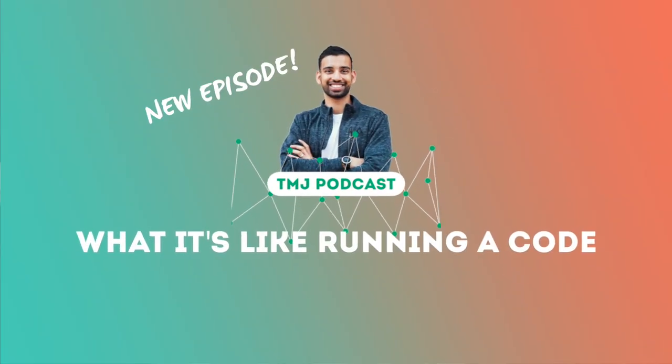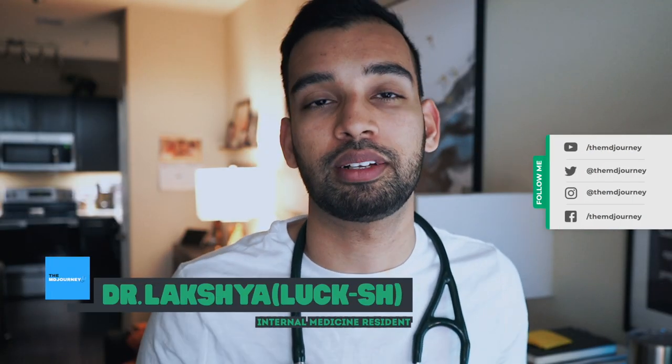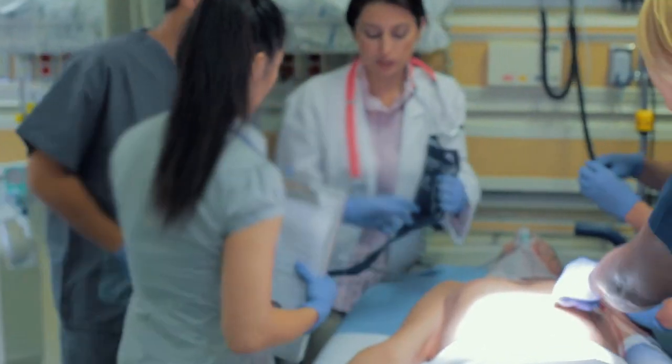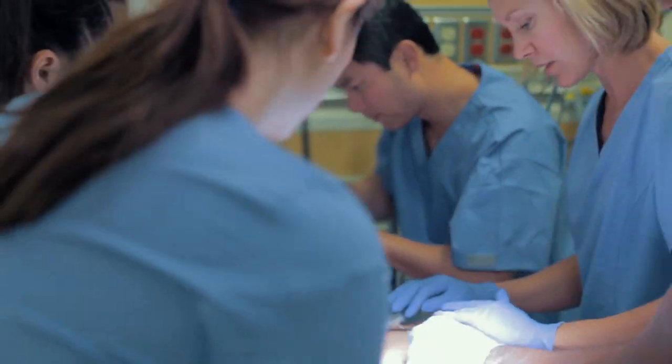Code blue means that there is a medical emergency and that the patient is or has decompensated. This can mean the patient is not responding and or you can't feel a pulse. The nurse in that room will press a button and let everyone in the hospital know this patient needs help. That's where doctors like me will stop what we're doing and run to help that patient.